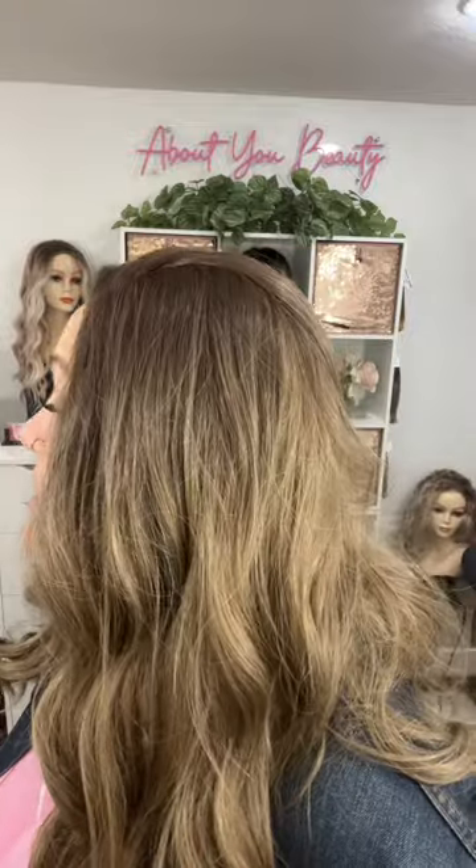She is a beautiful medium brunette with what Cass calls a mushroom tone to it, and I think that's where you're getting a little bit of the dimension. It's just a gorgeous color combination.